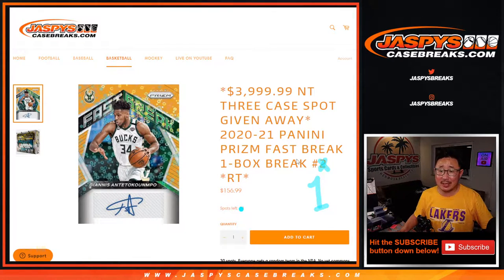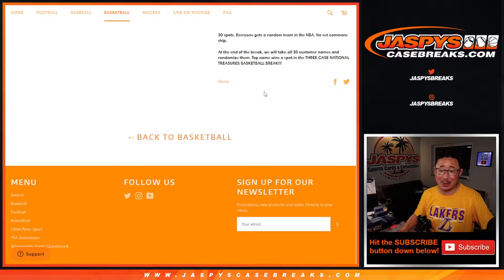Hi everyone, Joe from JaspiesCaseBreaks.com coming at you with a PRISM Fast Break break. This is random team number one, and at the end we're going to give away a $4,000 spot.